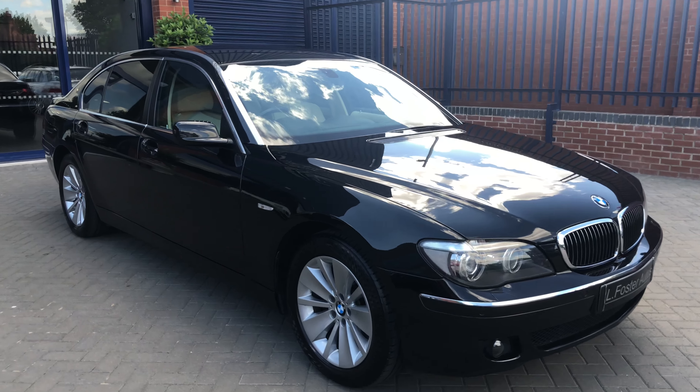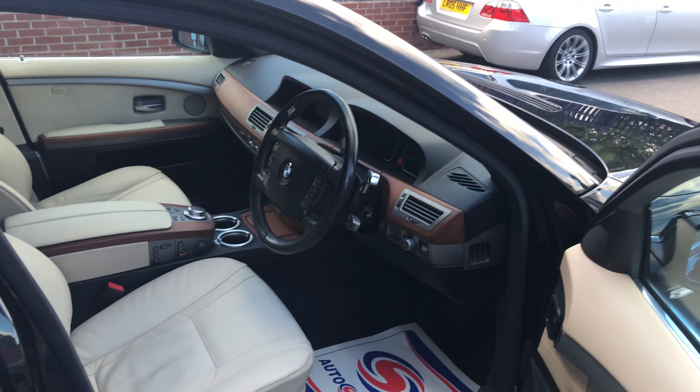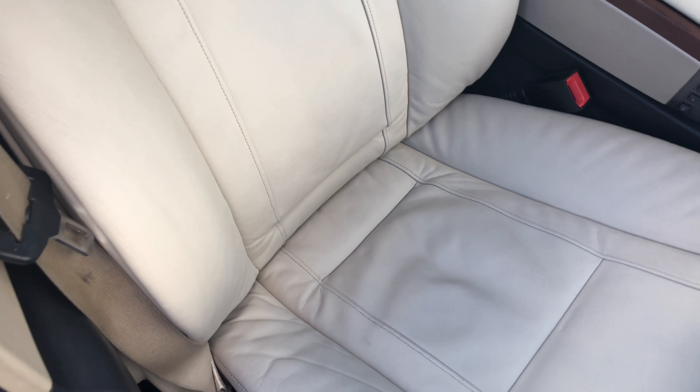And that's the outside. I'll show you the inside now. So inside we've got full cream Nappa leather interior, which as you can see is immaculate.